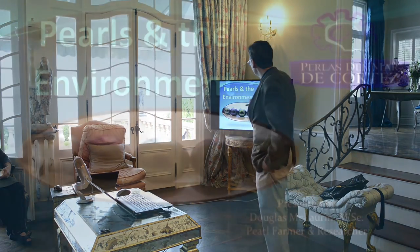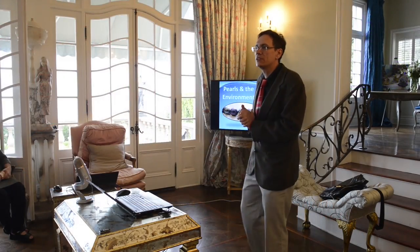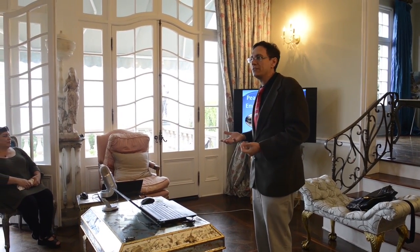In the center you see those pearls are from the strand called Bohème, which appeared in the book Pearls by Hubert Barí and David Lamp. Today we're going to talk about pearls and how they can benefit the environment.